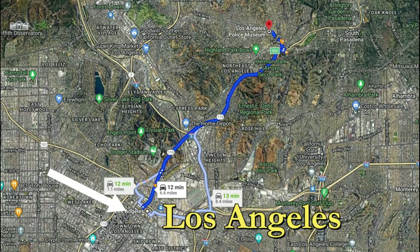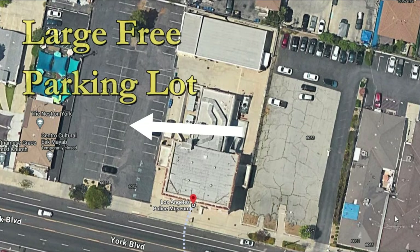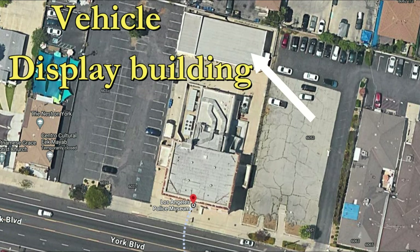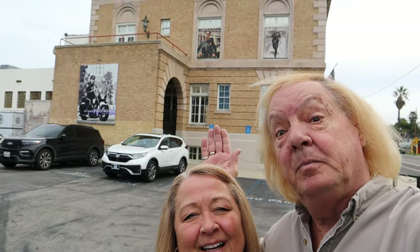Hi, I'm Christina and I'm Randy. Are you ready for an adventure? Come see our journey today at the LA Police Department Museum in Highland Park. In this adventure we travel about eight miles from downtown Los Angeles to Highland Park, California, which is the home of the Los Angeles Police Museum. The police museum has a large free parking lot and the entrance to the museum is nine dollars each for adults.